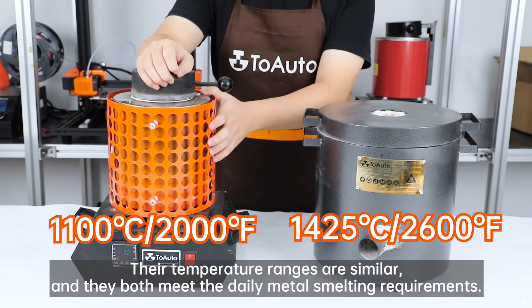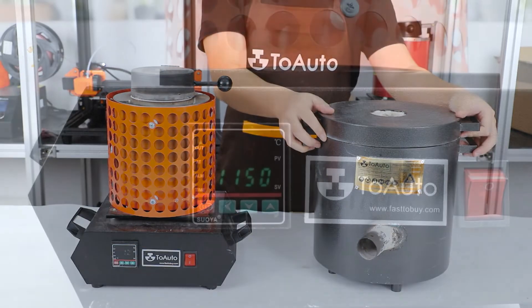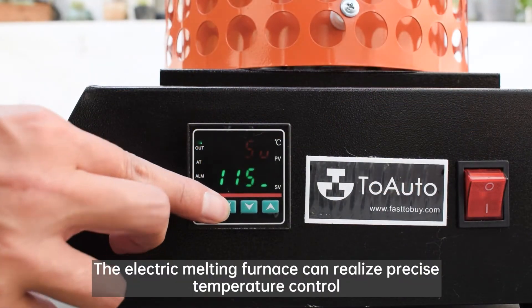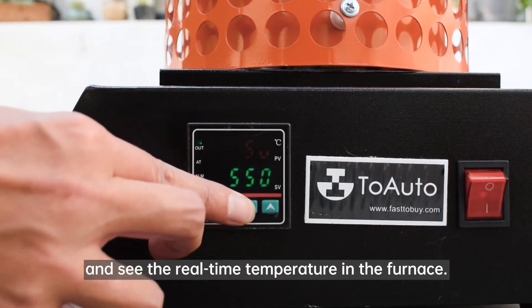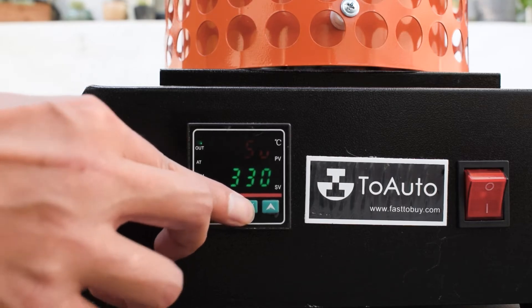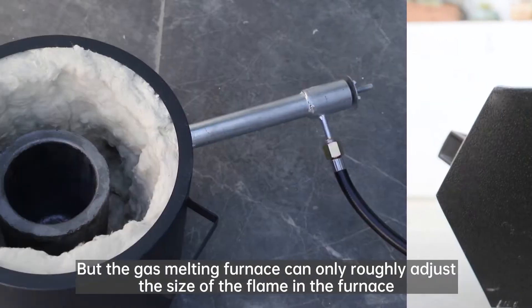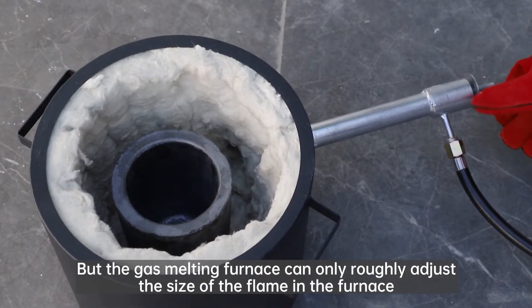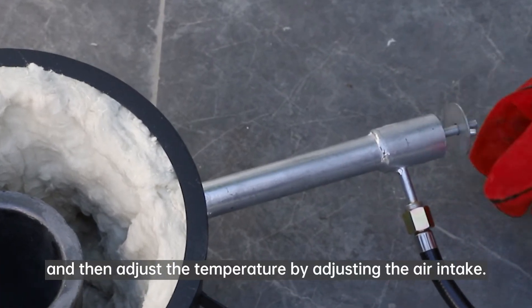Their temperature ranges are similar, and they both meet the daily metal smelting requirements. The electric melting furnace can realize precise temperature control and see the real-time temperature in the furnace. But the gas melting furnace can only roughly adjust the size of the flame in the furnace, and then adjust the temperature by adjusting the air intake.